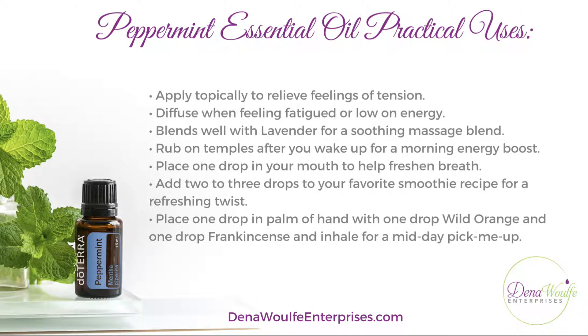It blends well with lavender for a very soothing massage. You can rub it on your temples after you wake up in the morning to boost your energy and help you focus. You can place one drop in your mouth to help freshen your breath — it is about a thousand times stronger than any breath mint you'll find on the market. You can also add two to three drops to your favorite smoothie recipe for a refreshing twist.